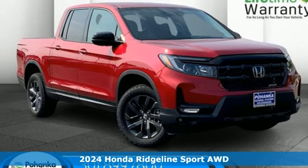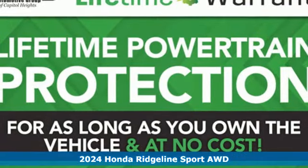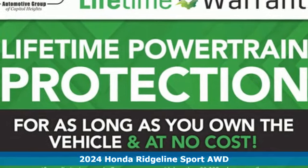Here's a new 2024 Honda Ridgeline. It's just as capable on the job site as it is good looking in front of a gallery opening.